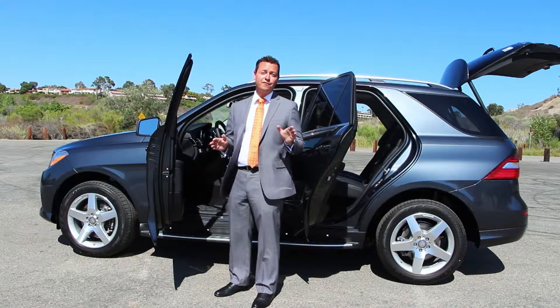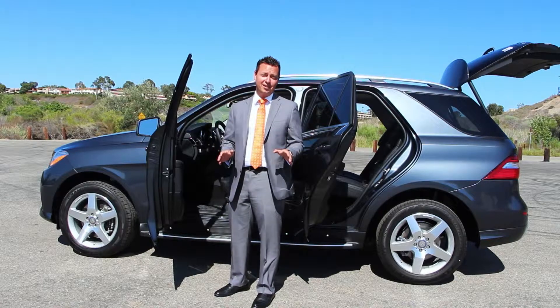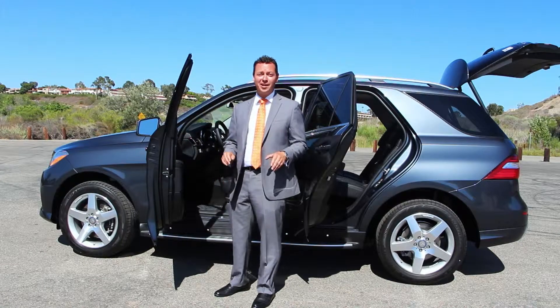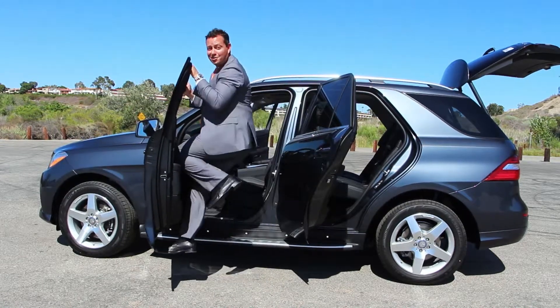Mercedes-Benz was one of the first manufacturers to use unibody construction in an SUV. This results in a much firmer, more solid ride. The door hinges are made out of solid steel and will support more than 250 pounds of weight.